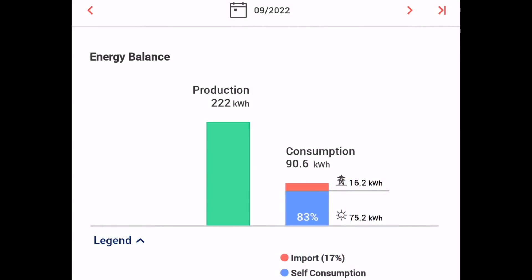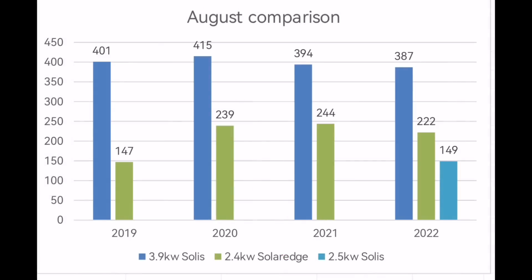That leaves the SolarEdge array — that's a 2 kilowatt inverter with 2.4 kilowatts of solar panels — and we generated 222 kilowatt hours for the month of September. The big observation I take away is that the Solace array didn't generate as much as it has in previous Augusts, neither did the SolarEdge array, but collectively the three arrays generated more than any other August I've had solar. More solar really works.